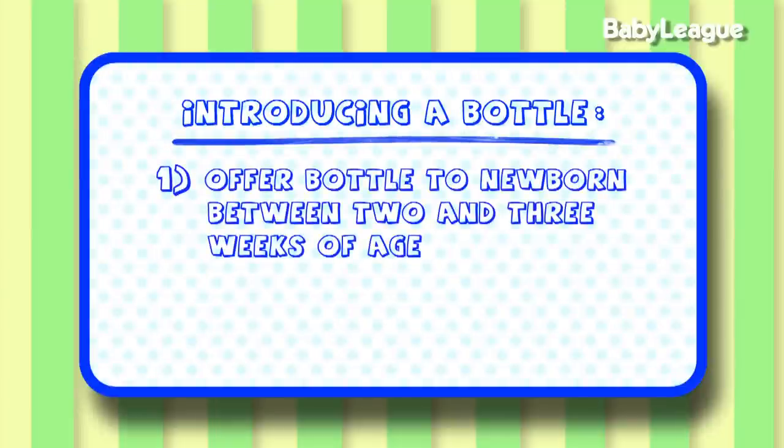Number one, we recommend offering a bottle to a breastfed baby between two and three weeks of age. That way, those first two weeks, they can get comfortable with their latch. For a non-breastfed baby who's already taking a bottle, the following nuggets will be really helpful for you too.